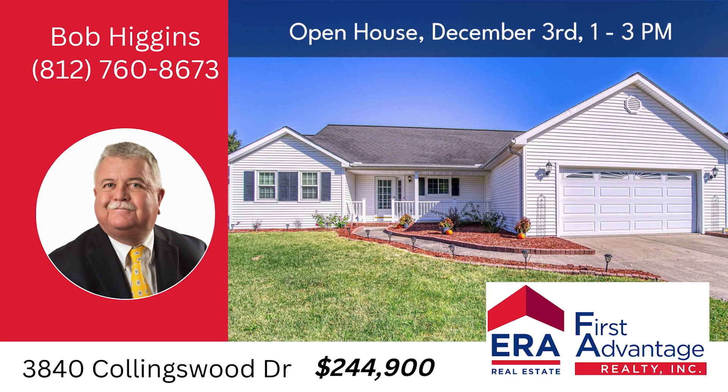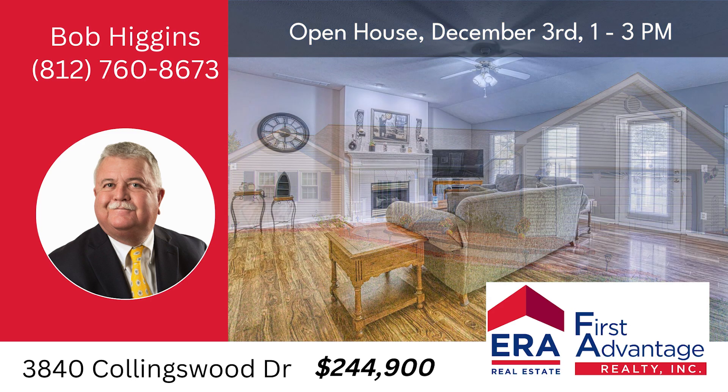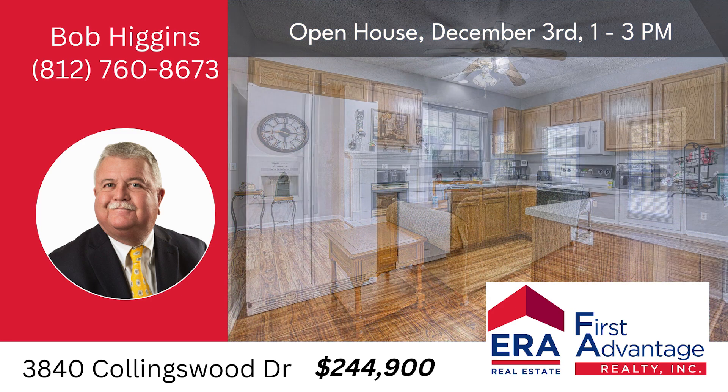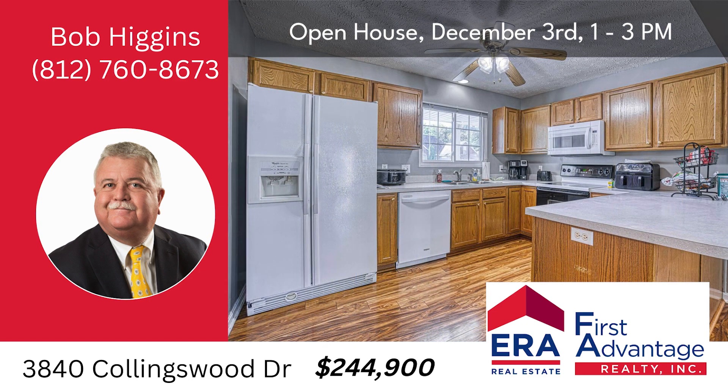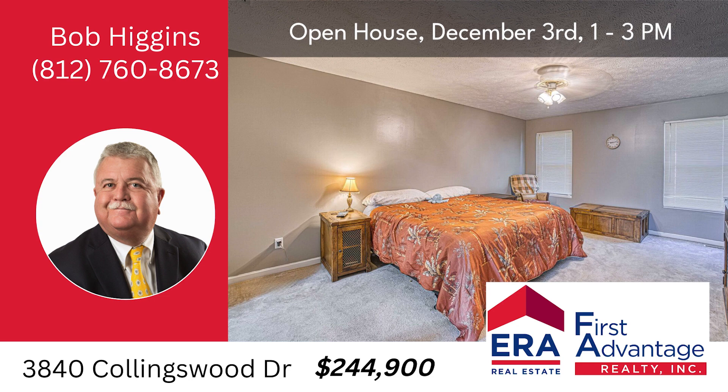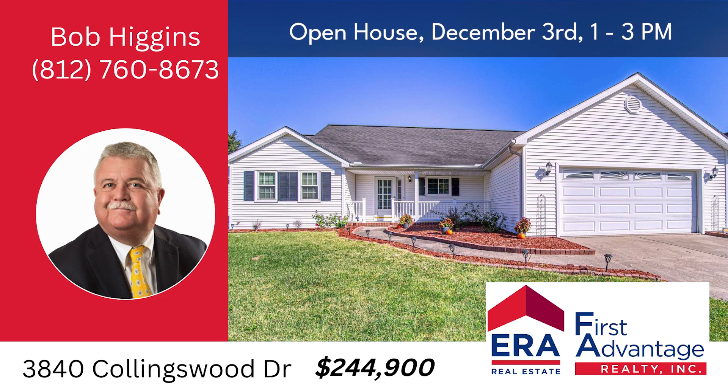Stop by the open house at 3840 Collingswood Drive, Evansville, Sunday, December 3rd from 1 to 3 p.m. Features three bedrooms, two baths, 1,680 square feet, great room with fireplace and cathedral ceilings.